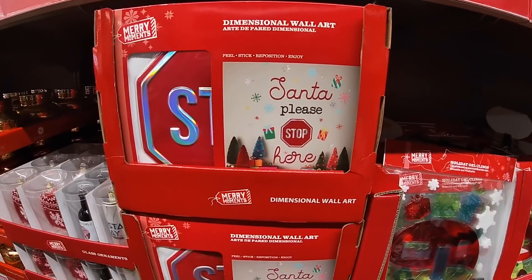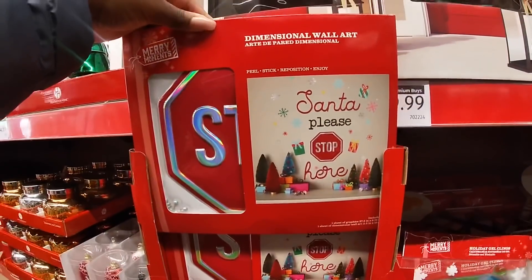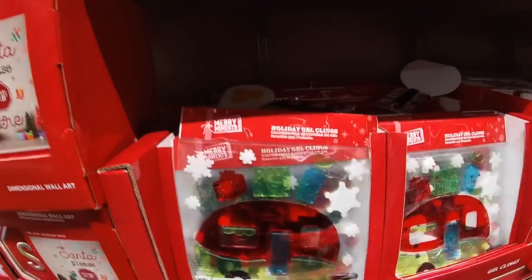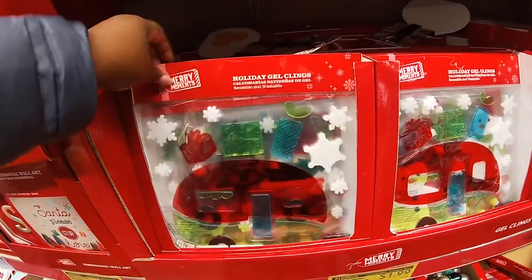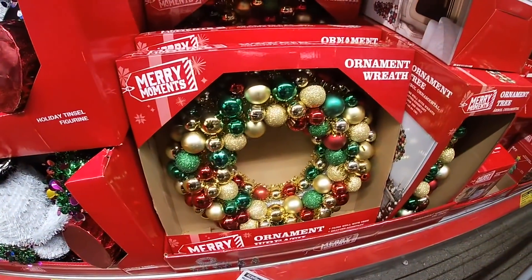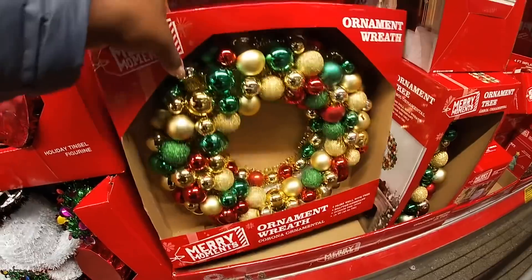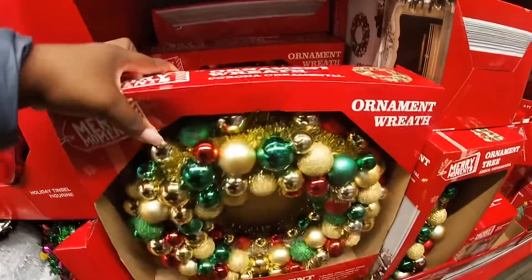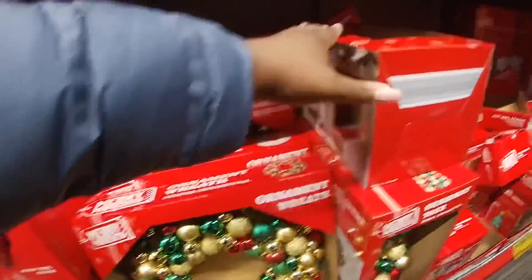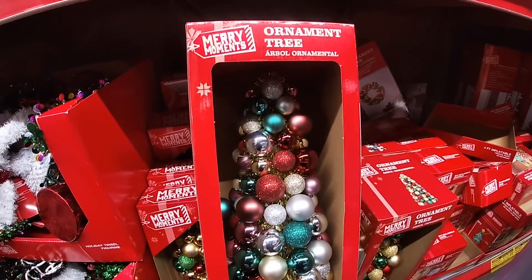'Santa Please Stop Here' — $3.99. And $1.99 little set. They have the gel clings — holiday gel clings — $1.99. Merry Christmas. The ornament wreaths. And for $9.99 they also have the ornament tree here.